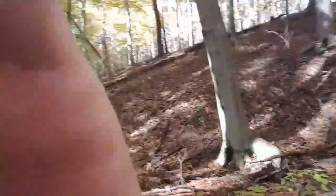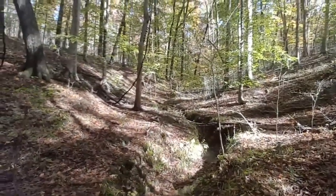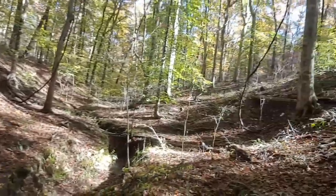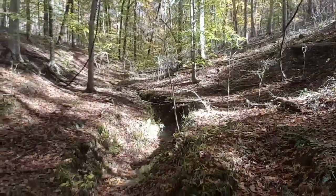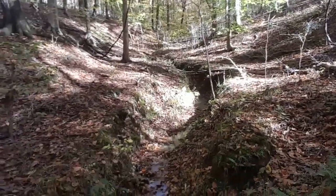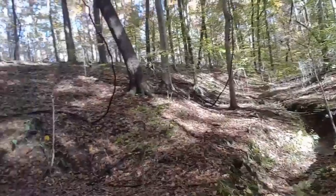We stay out of this area. Right here, up to the left and up to the right are two ridgetops that basically support this drain. This is a little intermittent stream that leads down to Nate's Creek.